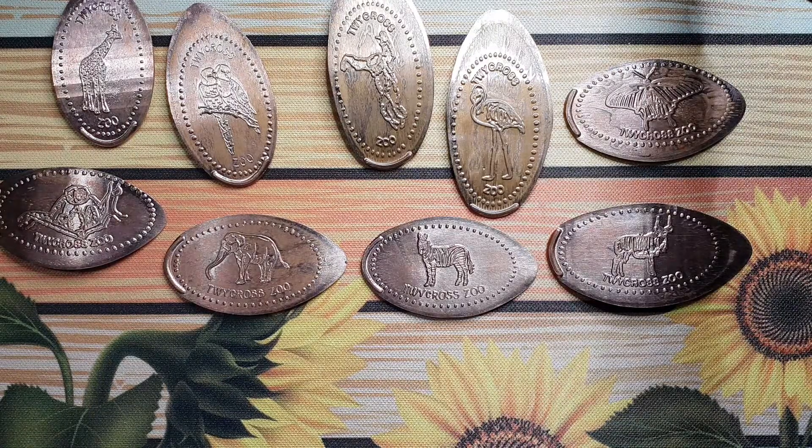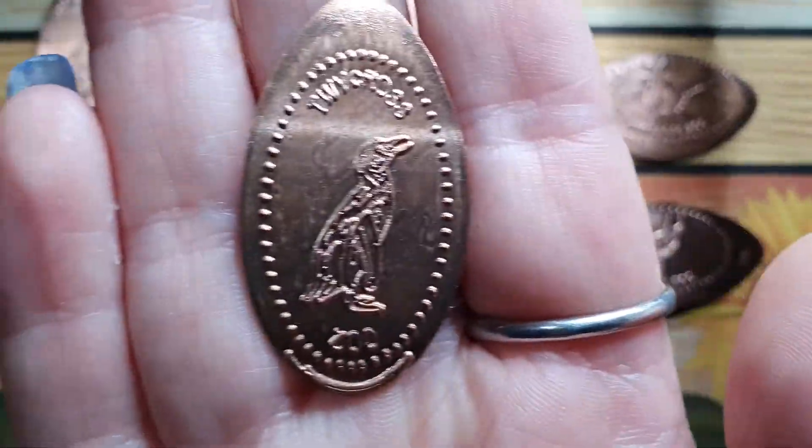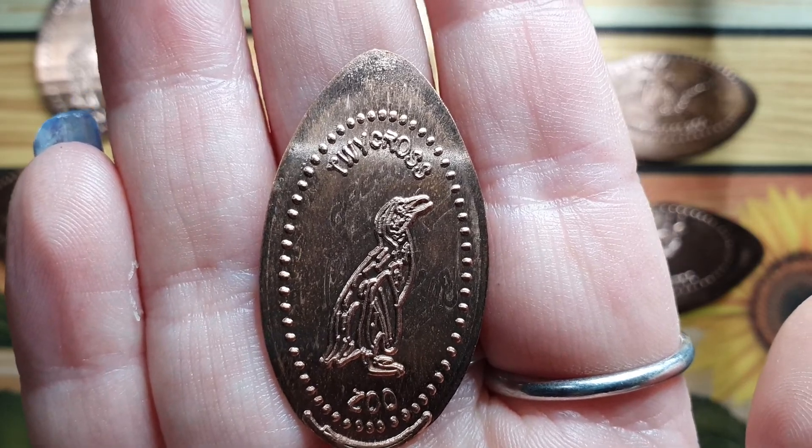I have saved the best till last. Who can guess what animal it is? It is of course a pocket penguin!